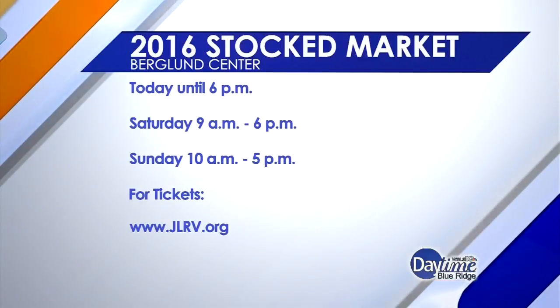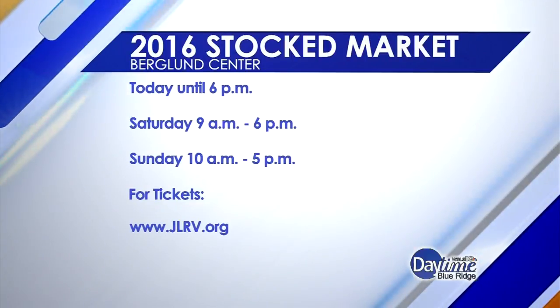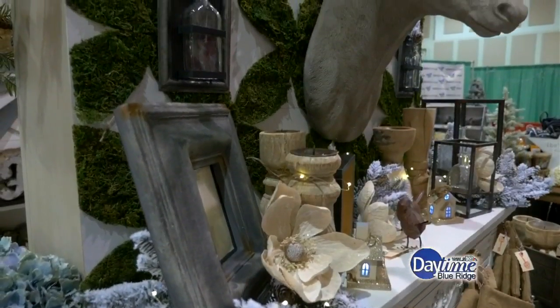People can come on down, check out the booth, and take things right there. If somebody wants to find your store, we're on Brambleton Avenue — 3215 Brambleton. We have a Facebook page and website, PotentiallyChic.com. So it's the premiere of Potentially Chic, and you have to come out and see them. Thank you so much.